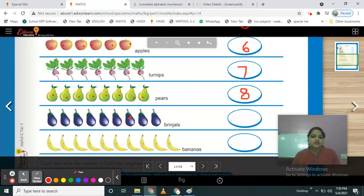Tell me, what is this? These are vegetables. Which vegetable? These are brinjals. Count them — 1, 2, 3, 4, 5, 6, 7, 8, 9. How many brinjals are here? 9. So write your number 9.